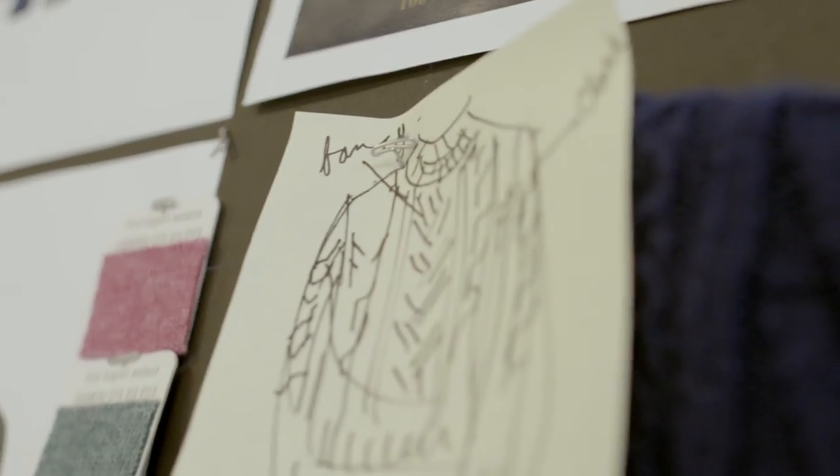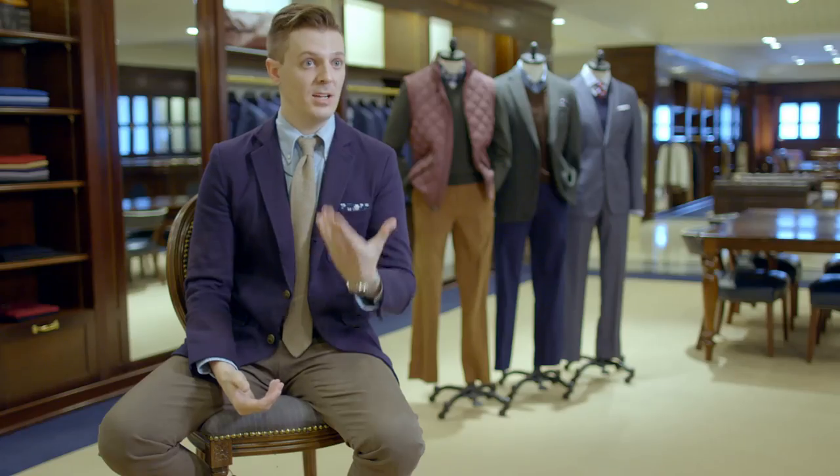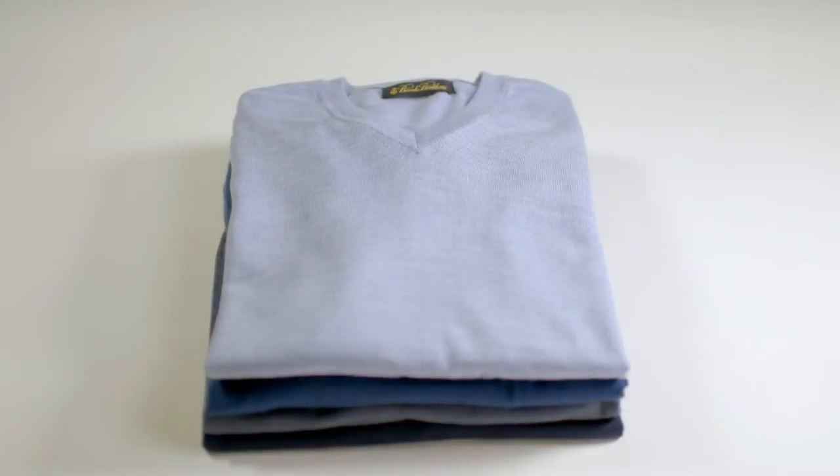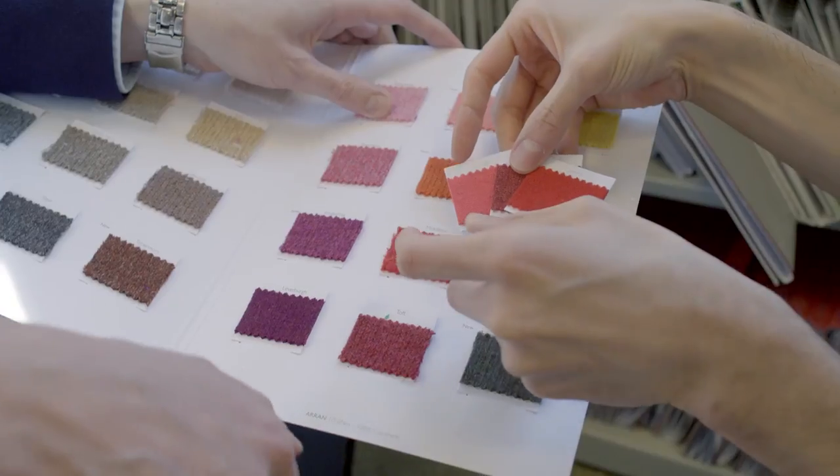You can layer it underneath garments, you can wear it with t-shirts, you can wear it with a button-up underneath. It also has the ability to regulate the temperature of your body. All of these things make Merino wool a great fiber to wear any time of the year. We really designed it to be the most versatile sweater that you could have in your wardrobe.